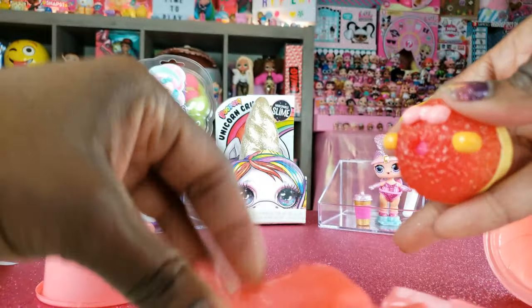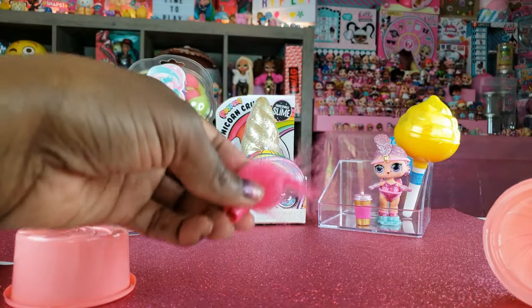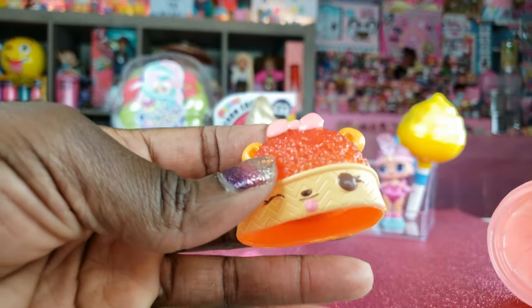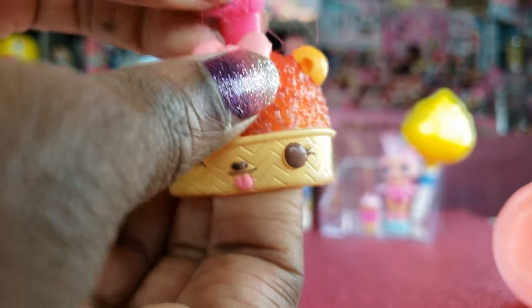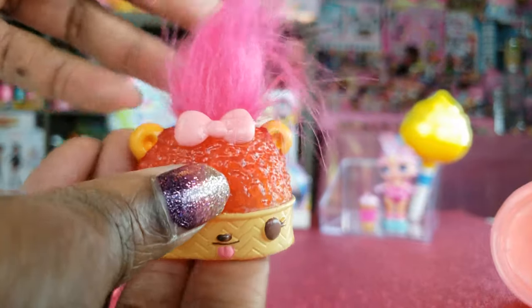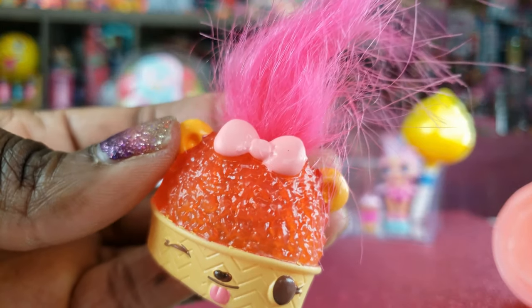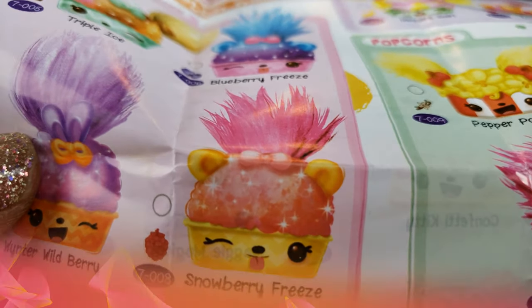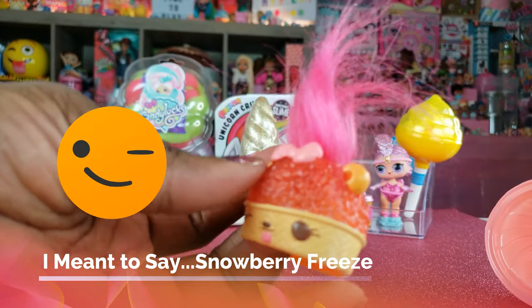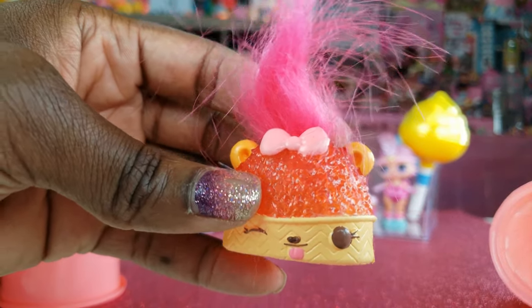So we're going to open this up. We've got some hair underneath here — I was totally blown away, I had no idea what we were going to get. So apparently there's a little part right there where we put our hair in. So that is our hair, and if we have some other ones we can mix and match the hair, which would be a lot of fun to play with. We got Strawberry Freeze, and it does have a slight little scent to it. So that is really cool.